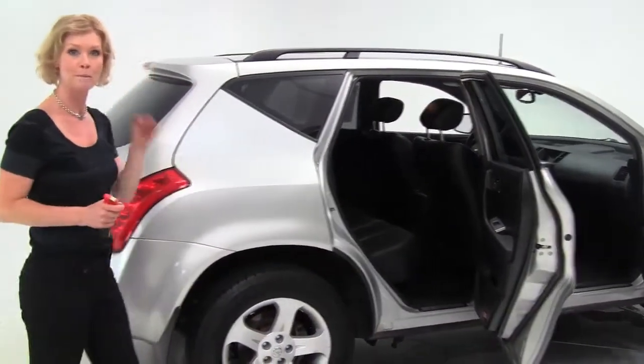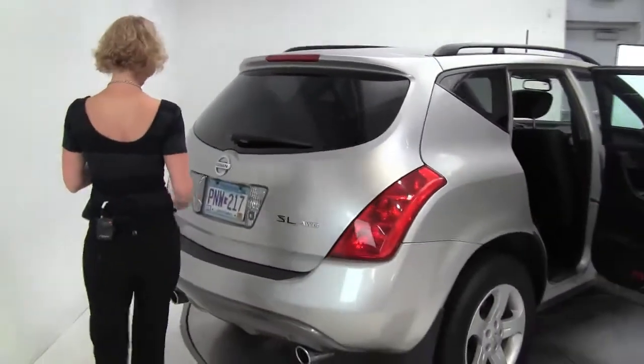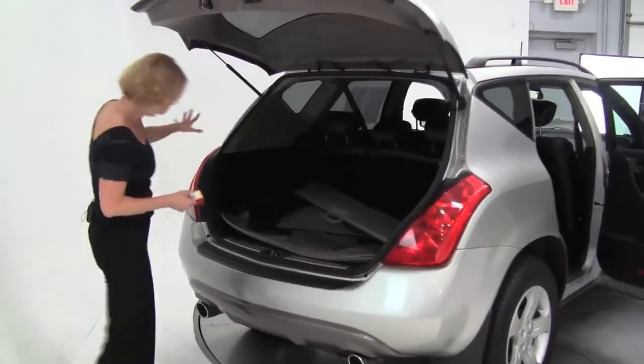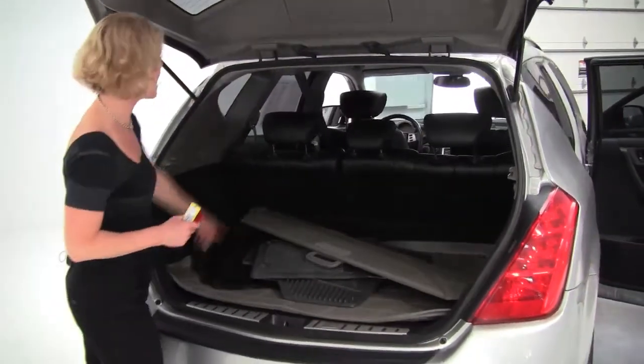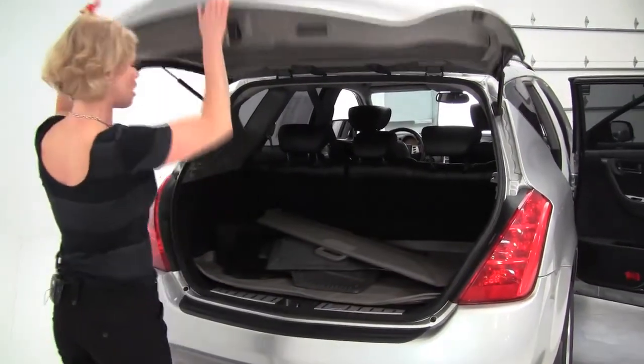This is a really well equipped mid level SL, with alloy wheels and intelligent key. Let's pop open the back — nice spacious amount of cargo space back here, retractable cargo area cover, all season floor mats as well as carpeted floor mats. Those seats will go forward 40/60 split if you need additional cargo space.